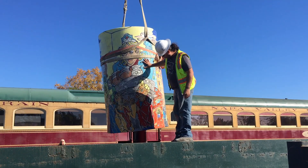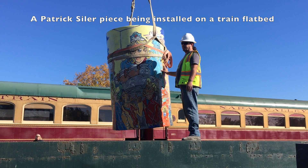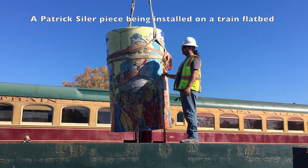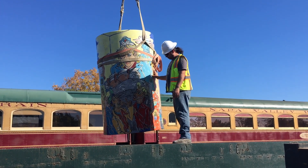The Rail Arts District is a nonprofit organization that is developing a two-mile stretch along the Napa Valley Vine Trail and the Wine Train tracks. We're developing this two-mile linear stretch into an arts district, and this is our first major exhibition in the arts district.